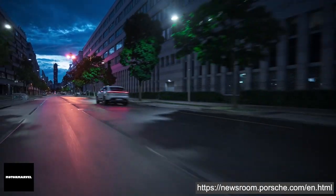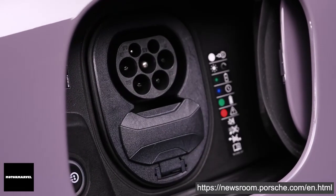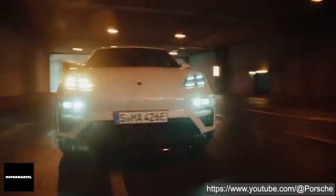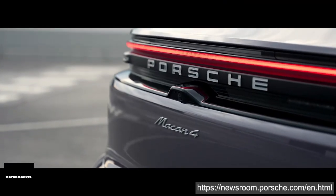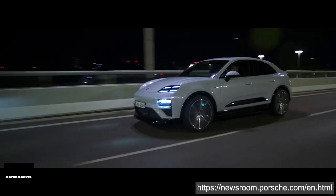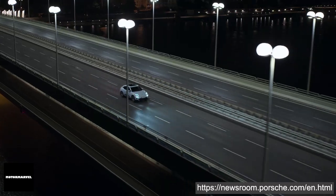The new electric Porsche Macan represents the future of performance SUVs, combining cutting-edge technology, unparalleled performance and everyday practicality. Since 2014, Porsche has delivered more than 800,000 Macans worldwide, and this success story is set to continue with the all-electric model.